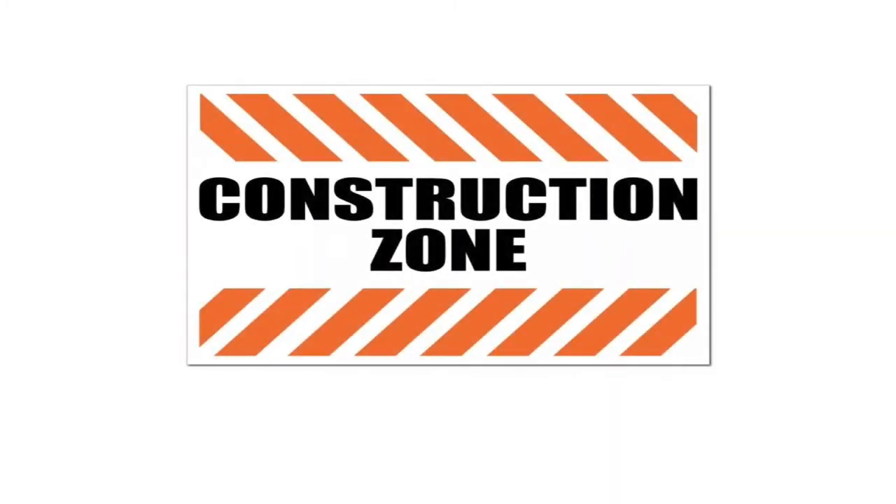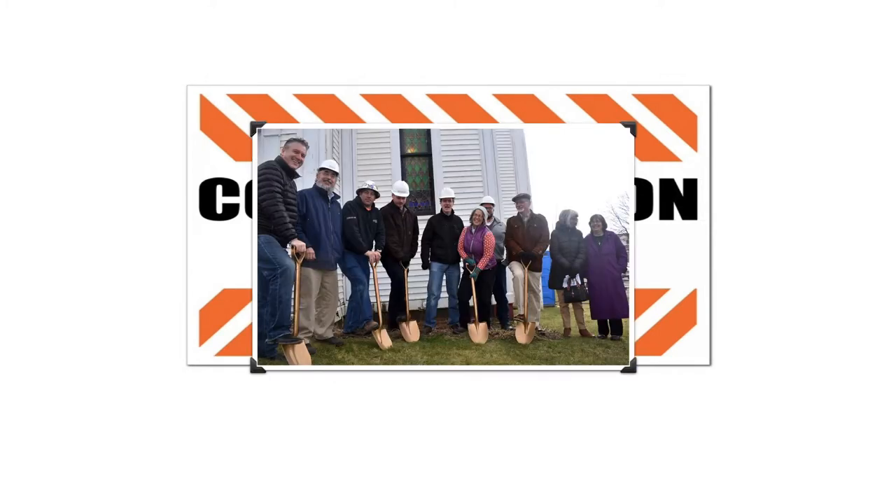Broad Bay Church's Phase 1 construction began with a groundbreaking ceremony on November 8, 2019.